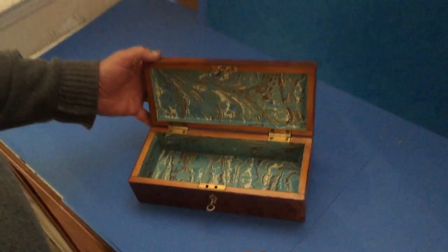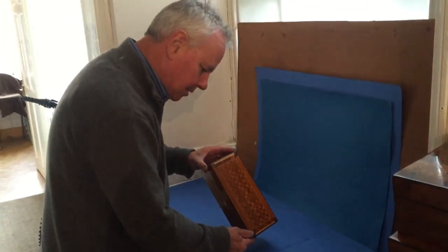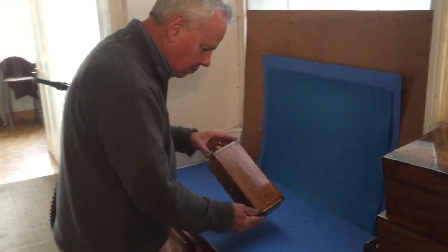Super size, great for watches, pens. Designed as a pen, pencil or glove box. Got a working lock and key. Really unusual box.